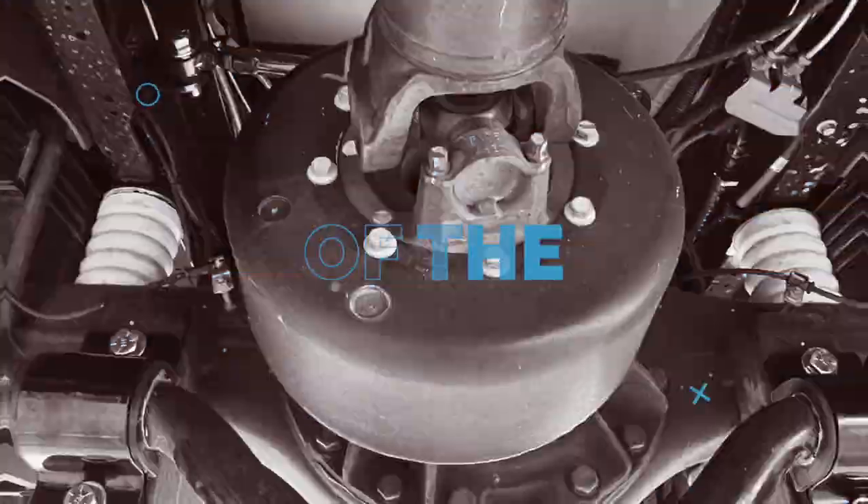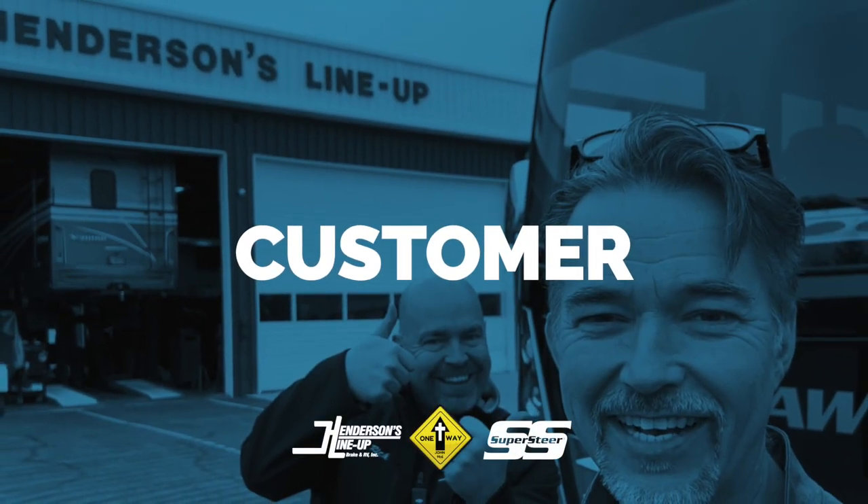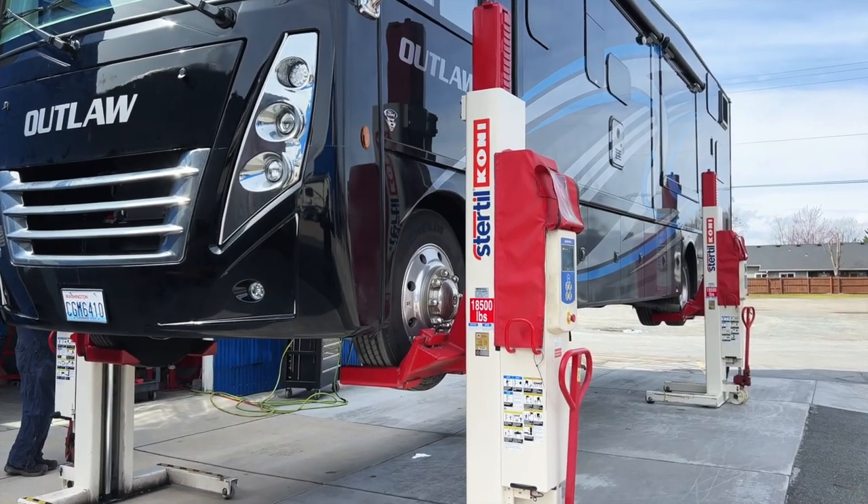Hi everybody, it's Rich here at Henderson's Lineup, and we are starting a brand new series called The Voice of the Customer. I'm joined by a great customer — Sean and his wife are here with their brand new Outlaw by Thor.